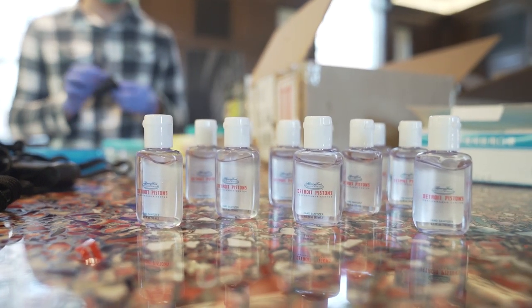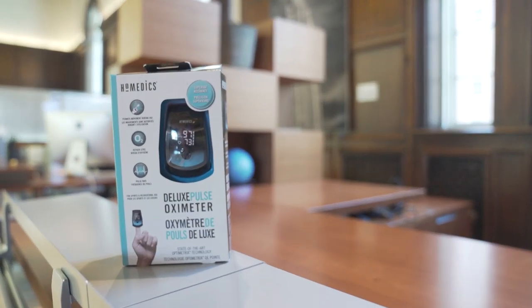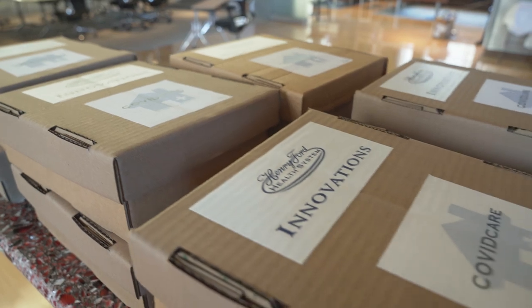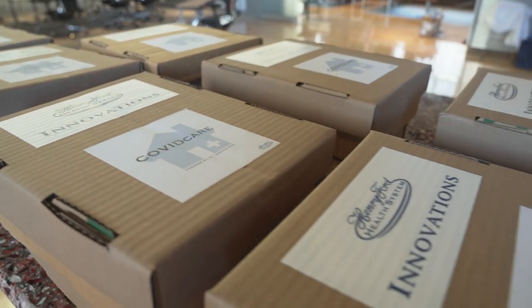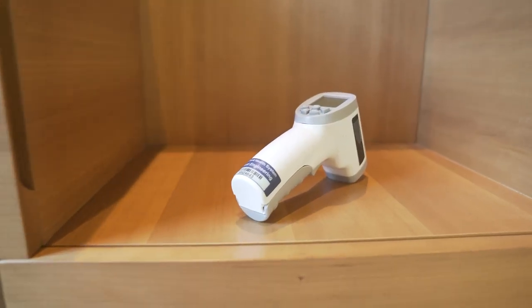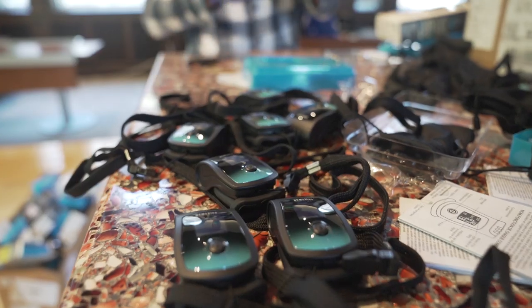Thanks to donations from the Detroit Pistons and the manufacturer Homedics, Henry Ford hospitals are now sending those patients home with COVID care kits. Most of the people who have problems with the COVID infection are either dehydrated or have problems breathing. So the box includes a sports drink and important tools for monitoring symptoms — a thermometer and a pulse oximeter.